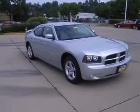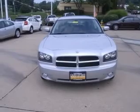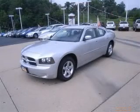Front fog driving lights. This Charger is nicely equipped with features such as power locks, power windows, auto air conditioning, cruise control. Dodge certified.